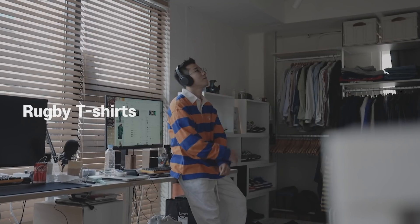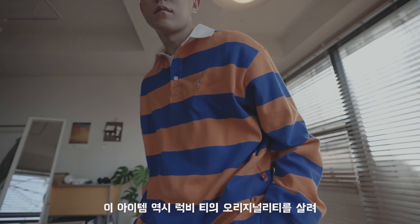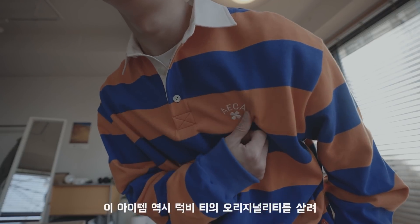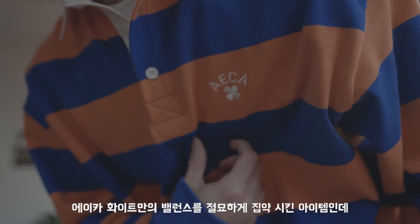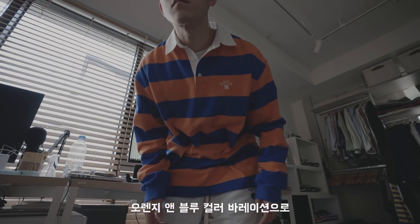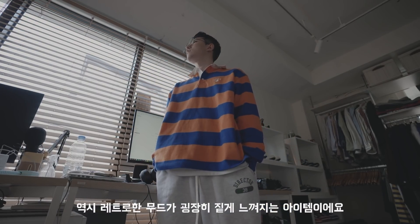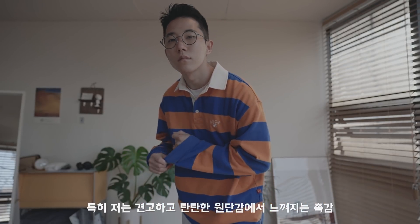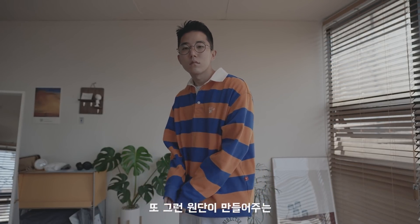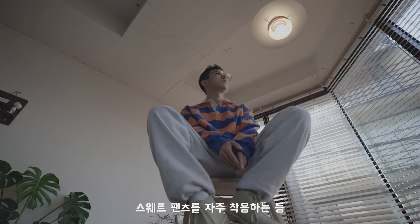I'm going to put my favorite item on this one. This item also has the luxury of jewelry — the originality of the white balance, the orange and blue color variation, and the retro mood that feels very light. It's a soft one that feels comfortable, and it makes me feel good. This is also a good point for the sweatpants.